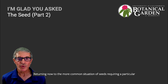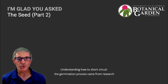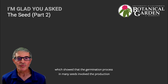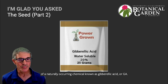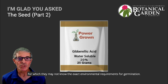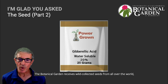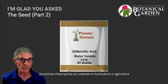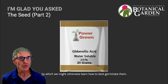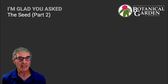Returning now to the more common situation of seeds requiring a particular environmental input to germinate: in many cases, it's possible to bypass this requirement. Understanding how to short-circuit the germination process came from research which showed that the germination process in many seeds involved the production of a naturally occurring chemical known as gibberellic acid, or GA. This discovery allowed gardeners to germinate at any time seeds for which they may not know the exact environmental requirements for germination. Treating seeds with GA essentially substitutes for the specific environmental requirement. The botanical garden receives wild-collected seeds from all over the world, usually without any information about germination requirements. We're able to use gibberellic acid to short-circuit the environmental cues missing in our nursery environment and get these seeds to germinate.